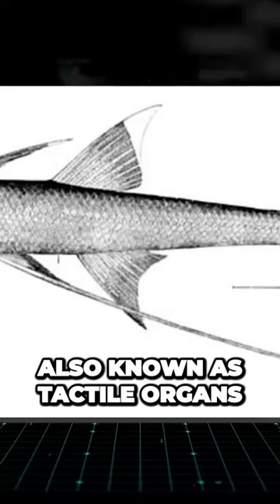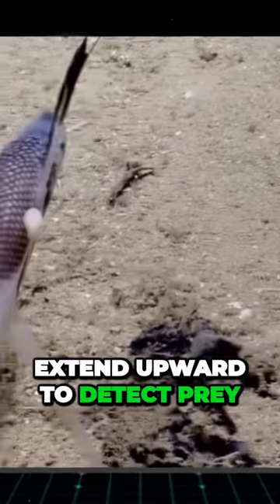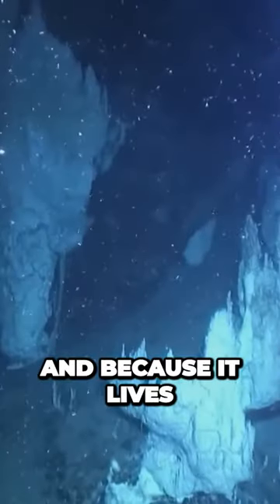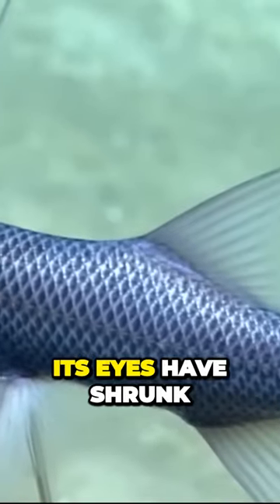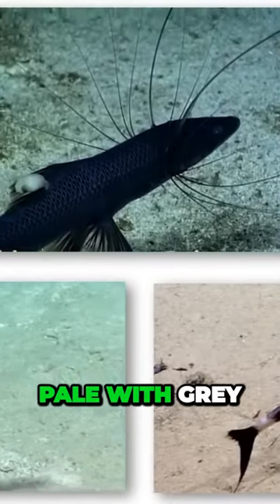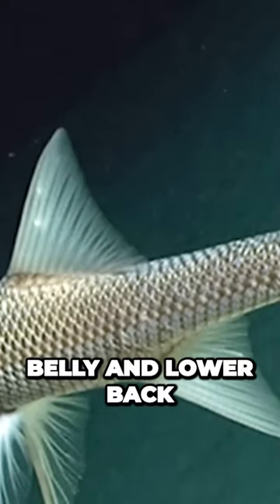Its pectoral fins, also known as tactile organs, extend upward to detect prey in the same way that antennae do. And because it lives in the deep ocean where it's dark, its eyes have shrunk and almost vanished. Their coloration varies from bronze to pale with gray on the head, belly, and lower back.